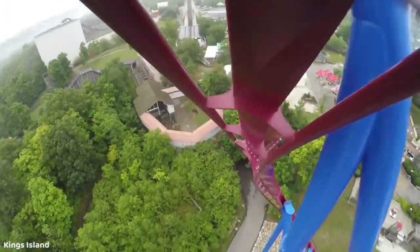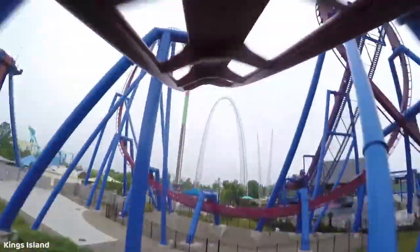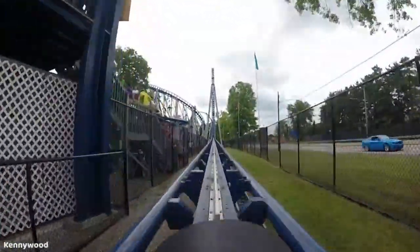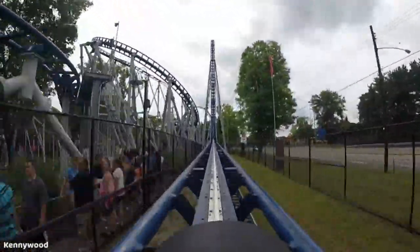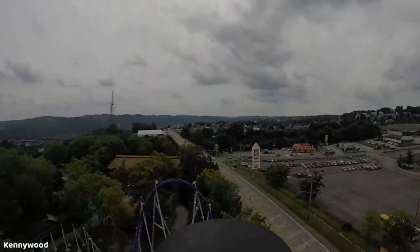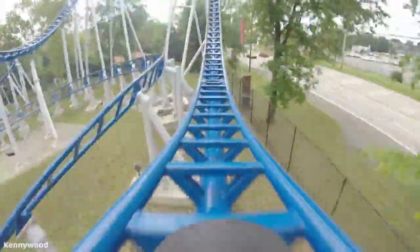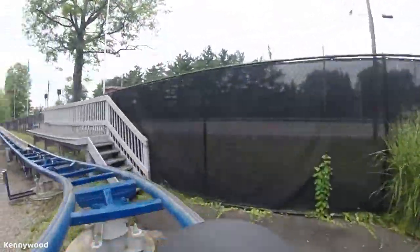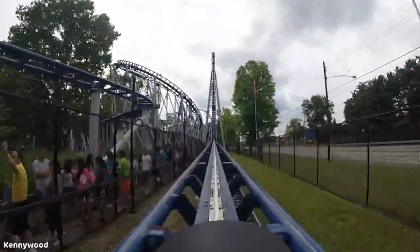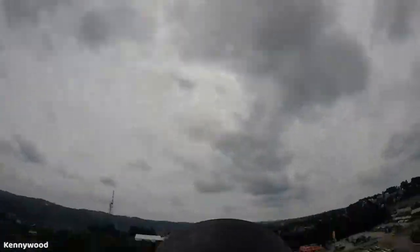The last of our honorable mentions just barely got edged out of the proper top 10 list. This is Skyrocket at Kennywood — in my opinion, a really underrated Premier Rides launch coaster. There is an amazing pop of ejector air over the top of the hill after you get launched, and then you go straight down about 90 feet. It's just a really good, underrated, really fun ride with some really good airtime, and that first drop especially — you get insane ejector going over that top hat.